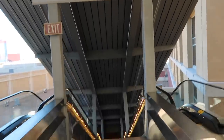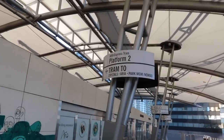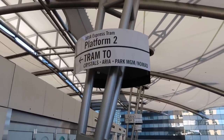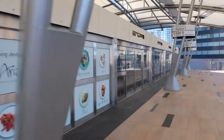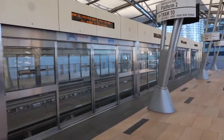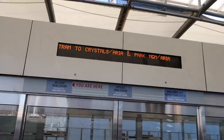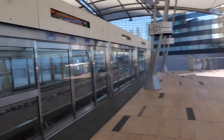So this is the Bellagio stop. You just come up the escalators. Aria Express Tram, Platform 2 — tram to Crystals, Aria, Park MGM. This is what it looks like; it just left on the other side. The tram to Crystals and Aria is in 3 minutes, so we'll wait for that. That gives me enough time to show you around.